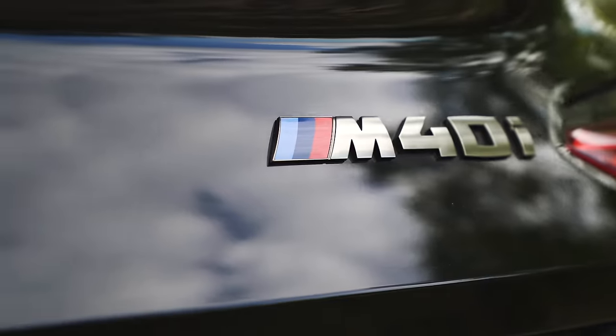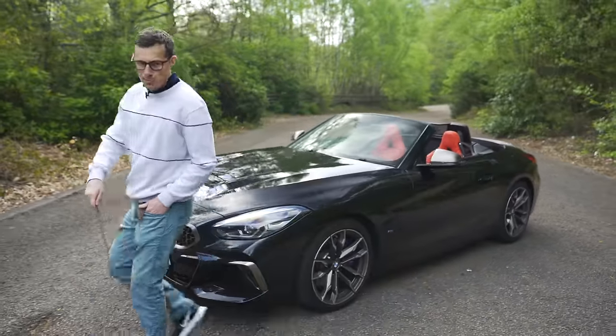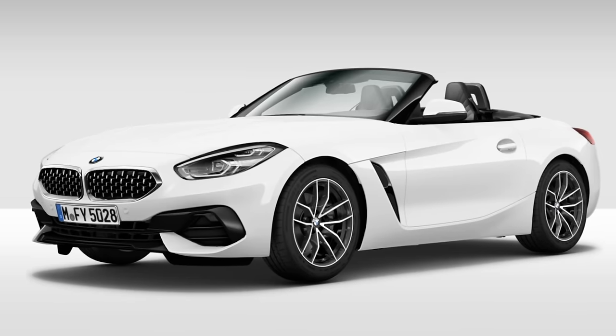You can get different versions of this car. This is the M40i. This and the M Sport model have slightly more sporty bumpers with extra vents and scoops in them, as you can see here, and slightly different coloured grilles. The normal Sport model doesn't look quite so aggressive.